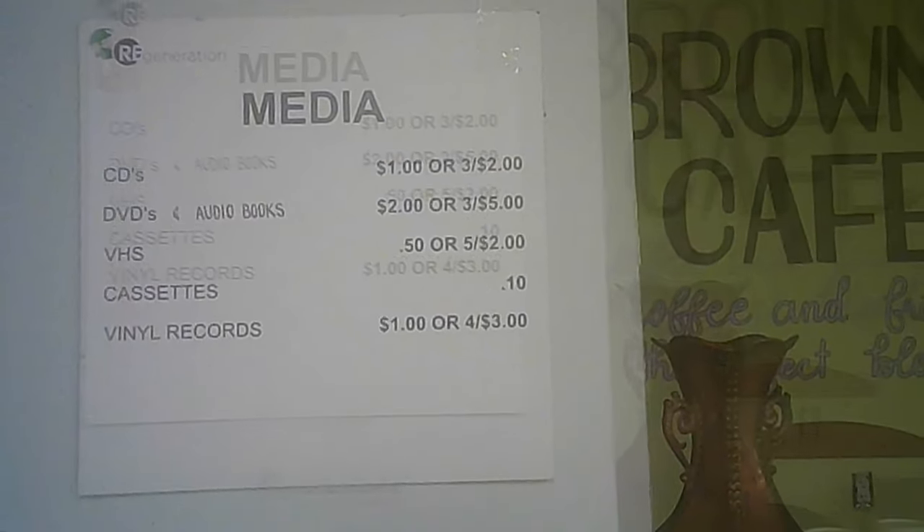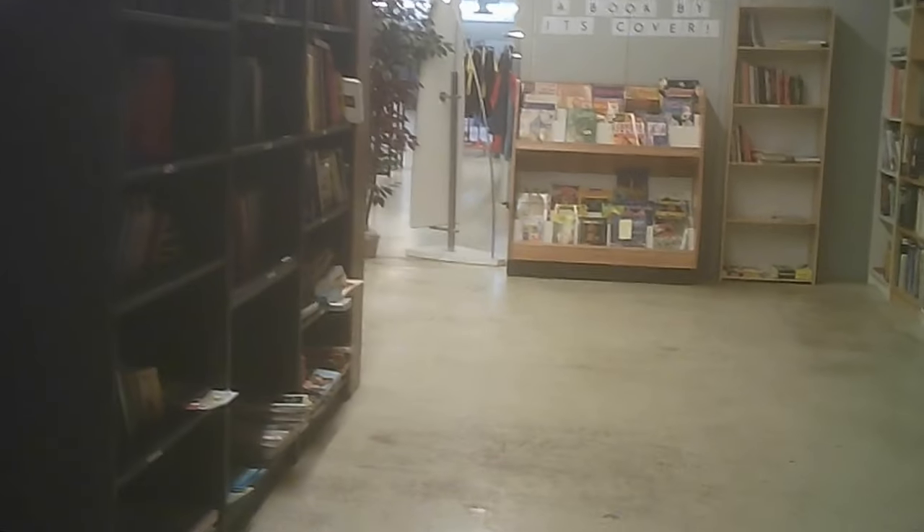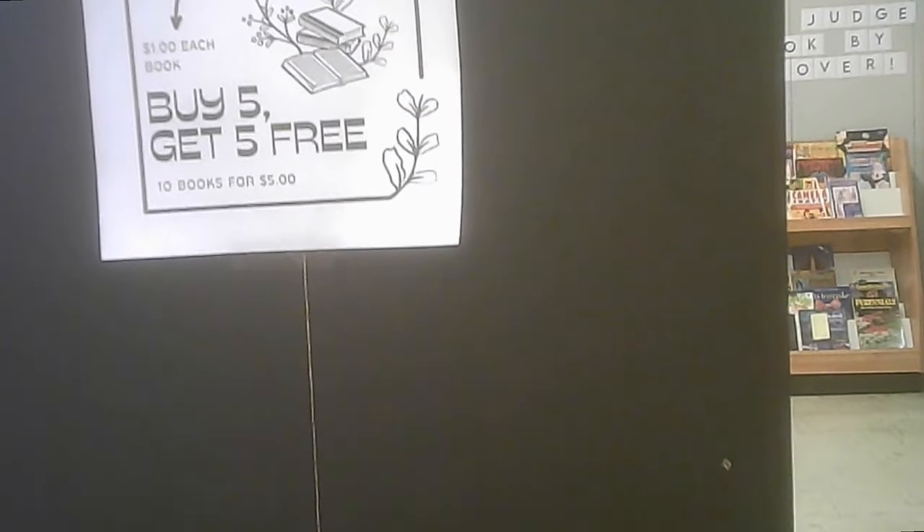Those are probably some of the best prices I've seen for all of those items in thrift stores. It would help them keep inventory reasonably fresh. If you want vinyl for artwork or some other purpose, you can't beat that price. Books and magazines are right there — buy five, get five free. Again, hard to beat that.